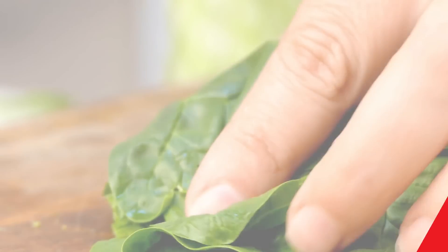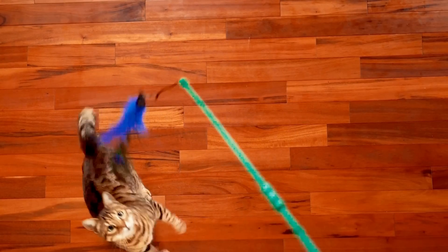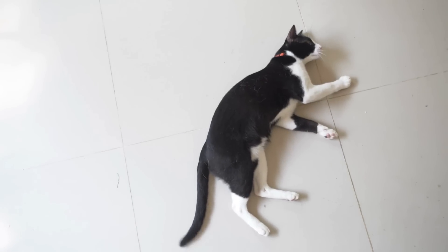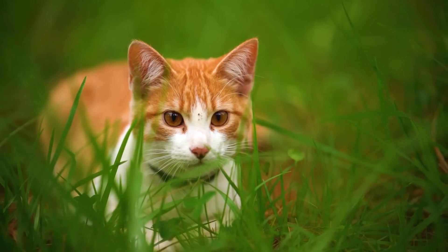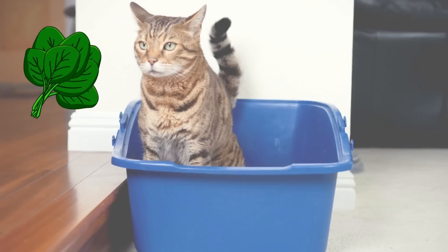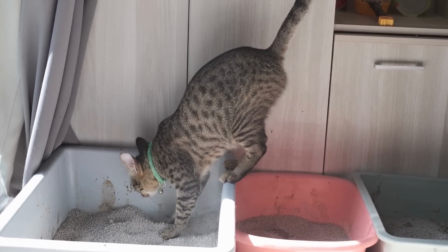Next we have spinach. Spinach is packed with vitamins A and C, along with iron and antioxidants, which contribute to your cat's overall health — supporting everything from their eyesight to their immune system. However, spinach is not suitable for all cats. If your cat has a history of urinary problems, it's best to avoid it, as spinach can cause crystals to form in the urinary tract of cats prone to this issue, leading to painful urinary health conditions.